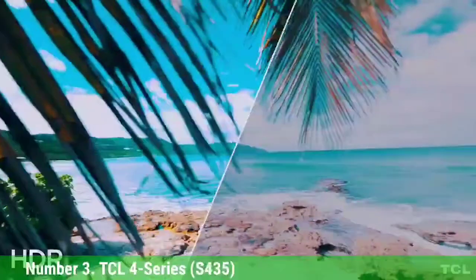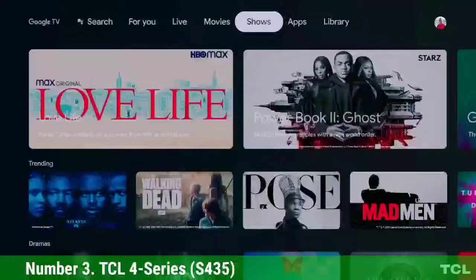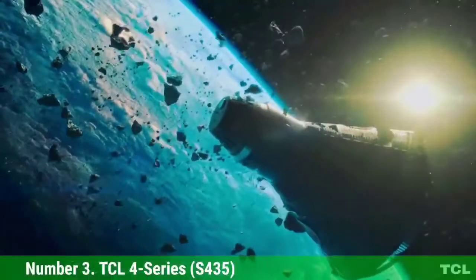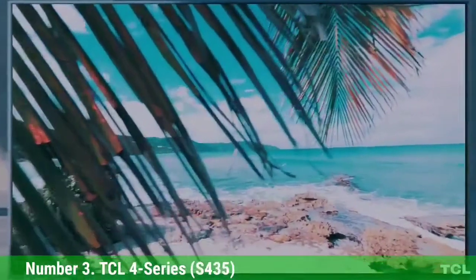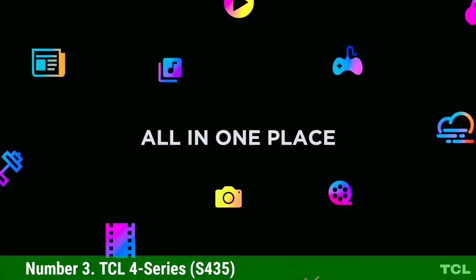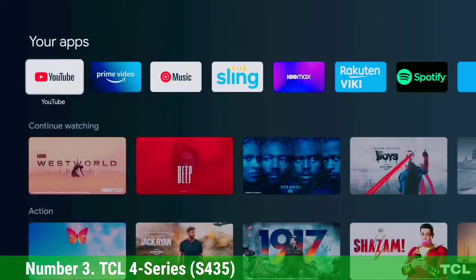Number 3: TCL 4 Series S4135. If you're after a seriously cheap TCL TV but still want key features like 4K resolution and HDR10 support, then you should consider the 4 Series. The 4 Series doesn't have Dolby Vision or Dolby Atmos pass-through, and it's only a 60Hz native refresh rate. But the 4 Series starts at just $259 for the 43-inch model. Besides being incredibly affordable, the 4 Series still comes with Roku TV built-in, and it uses a direct-lit panel instead of edge lighting, so highlights don't totally destroy the black levels.